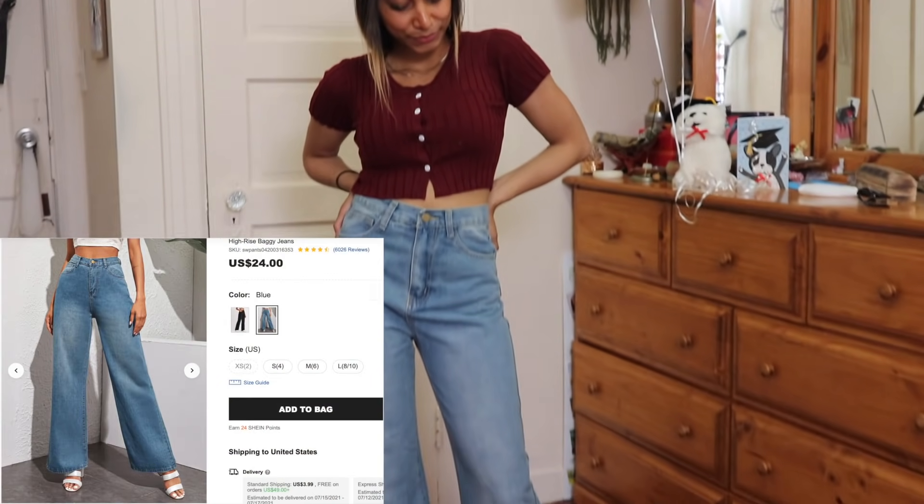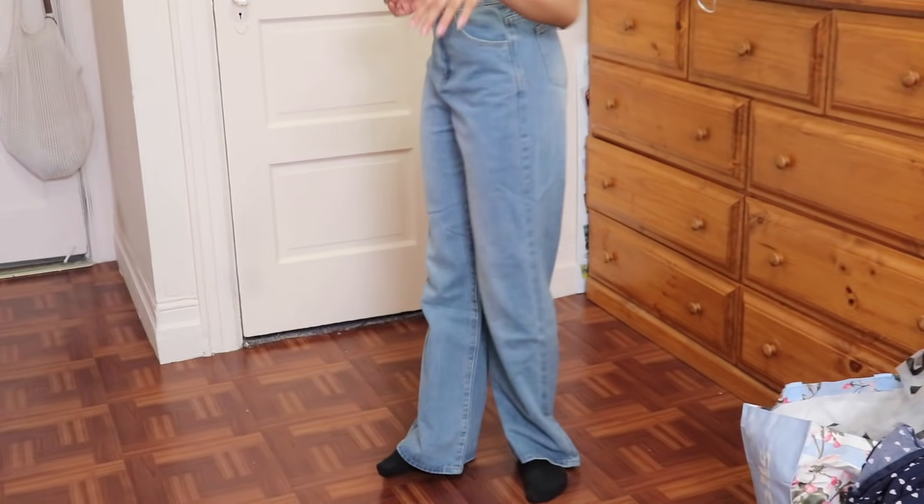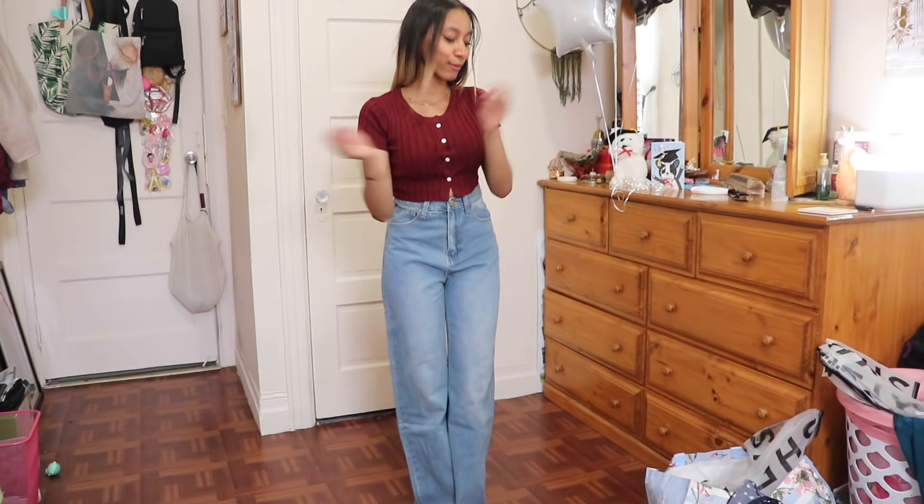And these are some pants. I look like I'm wearing my dad's pants, you know what I'm saying? But we gon' rock with it.